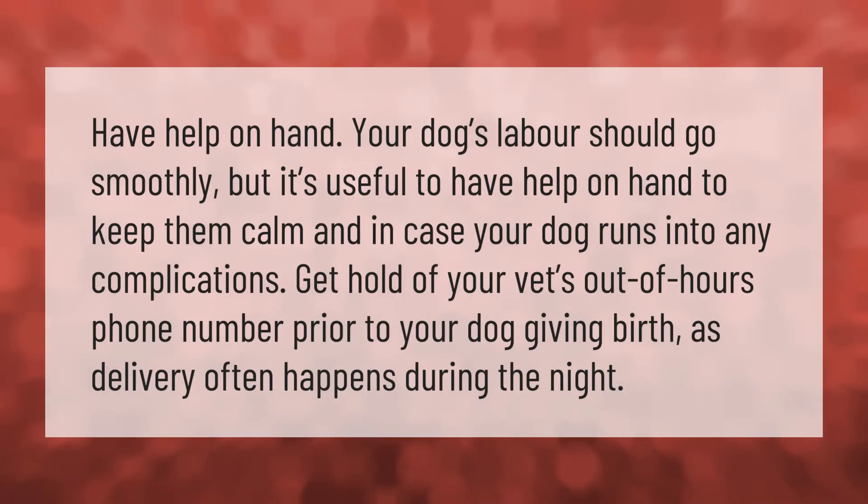Have help on hand. Your dog's labor should go smoothly, but it's useful to have help on hand to keep them calm and in case your dog runs into any complications. Get hold of your vet's out-of-hours phone number prior to your dog giving birth, as delivery often happens during the night.